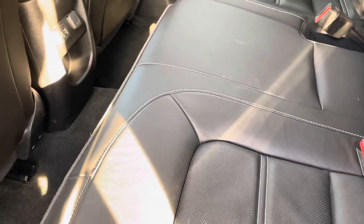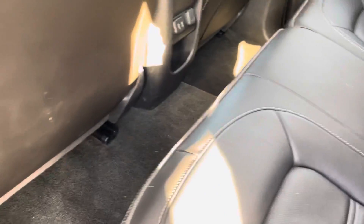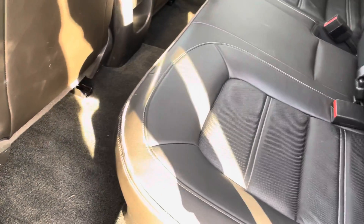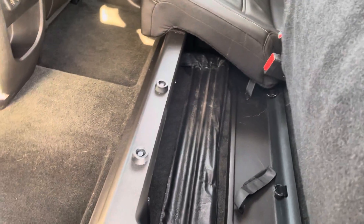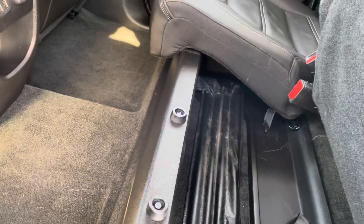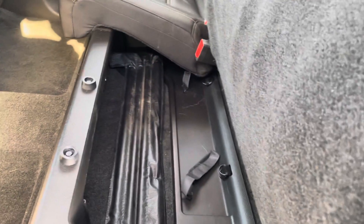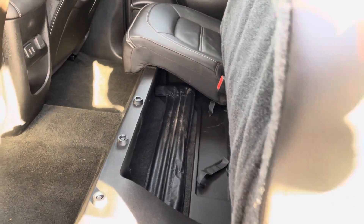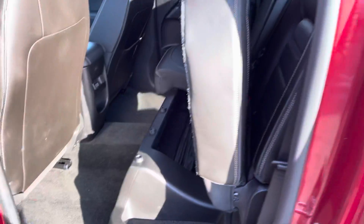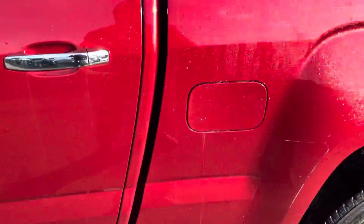These seats will fold up. There is storage underneath here as well — there's a nice storage bin that's closed on the front so nothing's going to slide around on you. Easy access to your spare tire tools. You can keep whatever else you want underneath there: first aid kits, jumper cables, and so on.